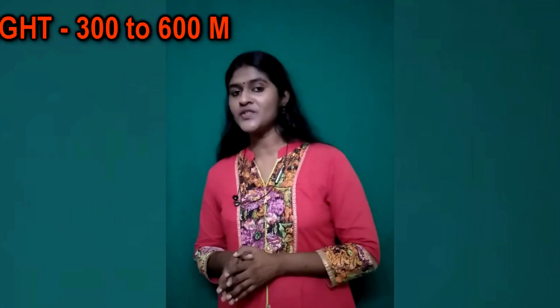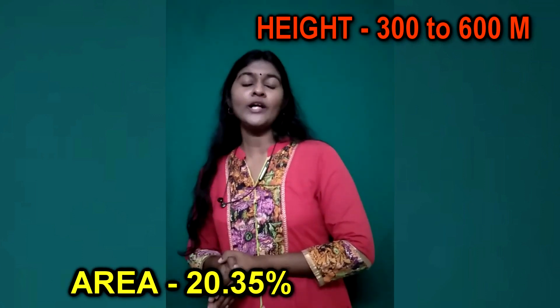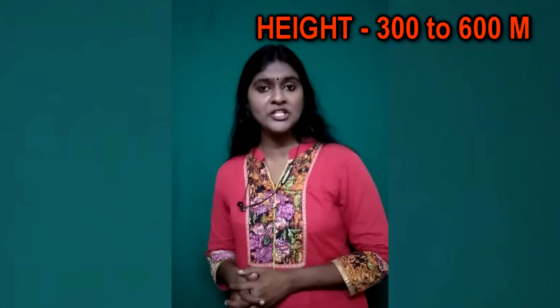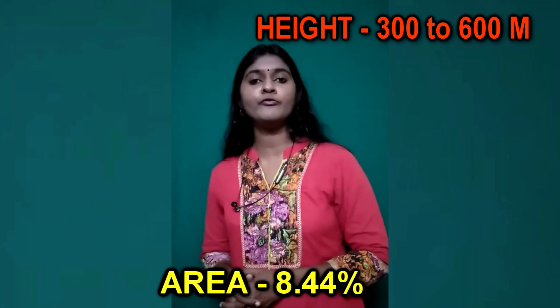The main hills and peaks in this zone include the Anamalai Hills of Idukki District, Chembra and Banasura Peaks of Wayanad District, and Agastya Kudam of Thiruvananthapuram District. The second zone is Highland, with height ranging between 600 and 1,800 meters, covering about 20.35% of the geographical area of Kerala. The third zone, Midland, has a height ranging between 300 to 600 meters and covers 8.44% of the geographical area.